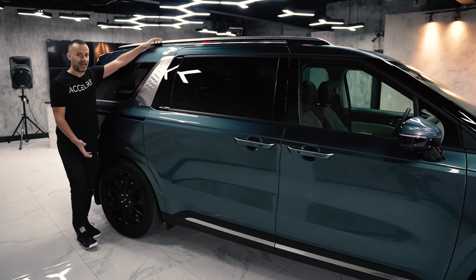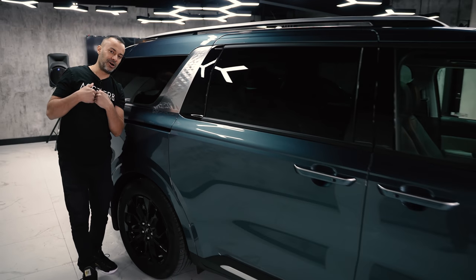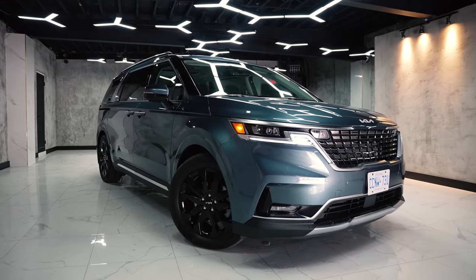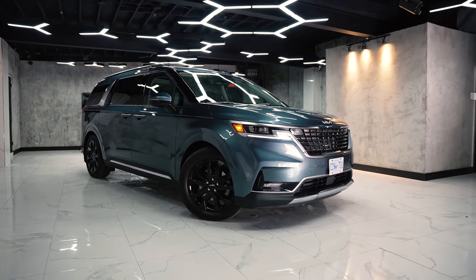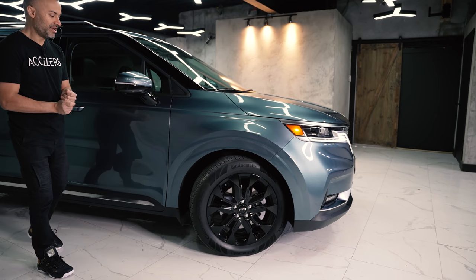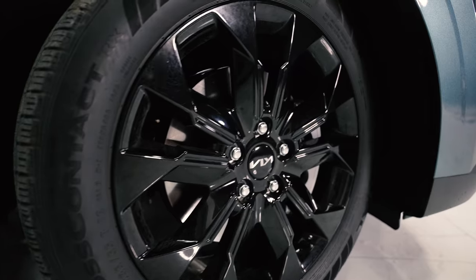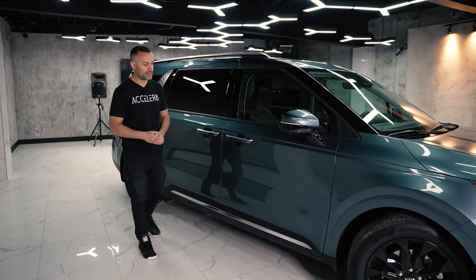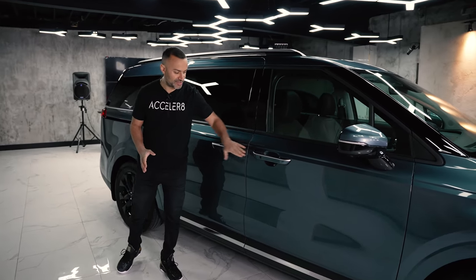They've also added high roof rails and a diamond pattern — what I'd call an Audi R8-style side blade. On a serious note, the front end gives Range Rover vibes. They've thrown in black wheels on the SX trim and I really like the look.